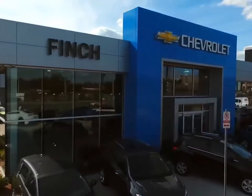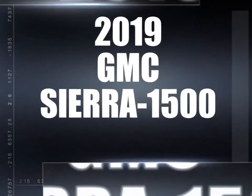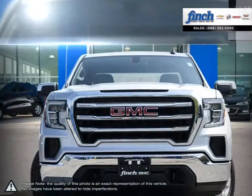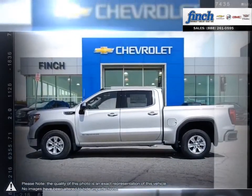Welcome to Finch Chevrolet. Today we're looking at a 2019 GMC Sierra 1500. The GMC Sierra 1500 has remained a solid pickup truck choice for many years thanks to its well-built appealing package.